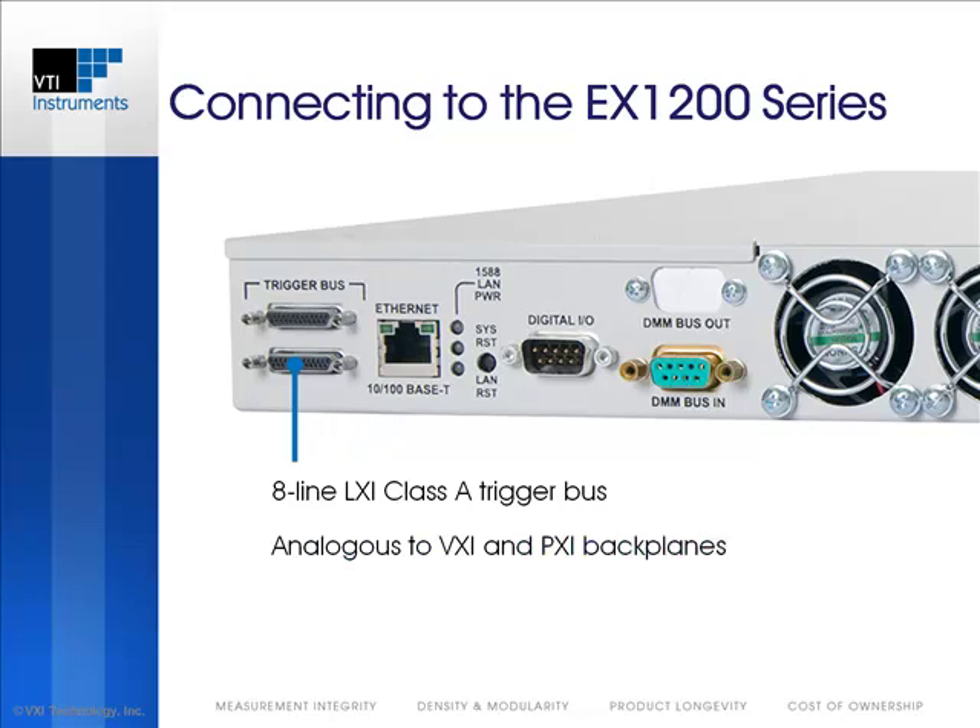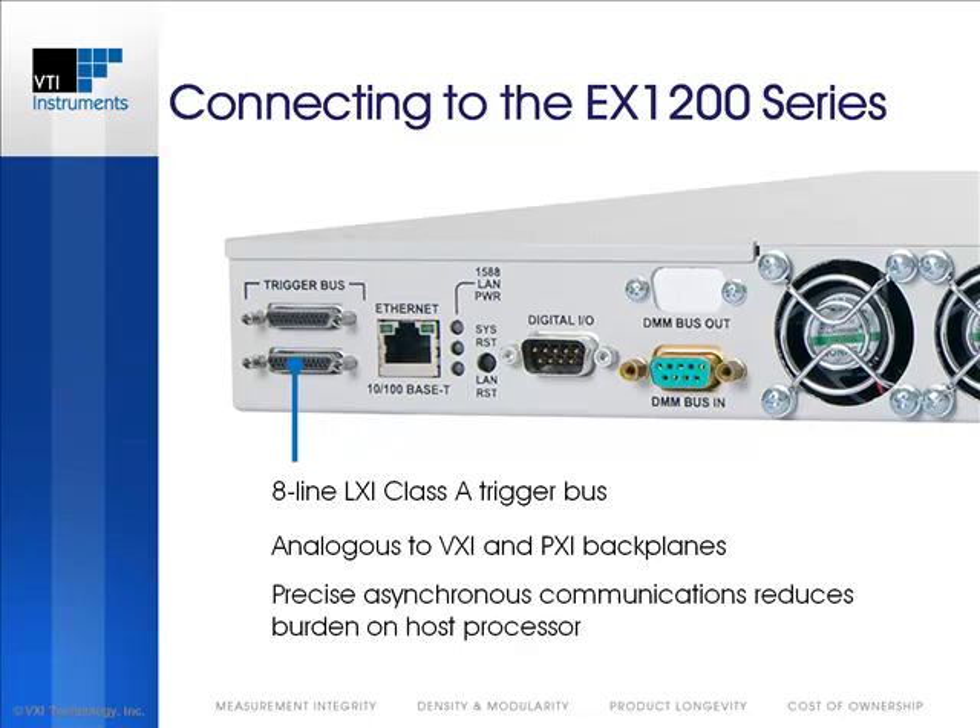This trigger model is very familiar to most system developers, and programming test sequences becomes very intuitive. Using the LXI Class A trigger bus allows for precise, asynchronous communications, or handshaking between devices, that dramatically reduces the burden on the host processor.